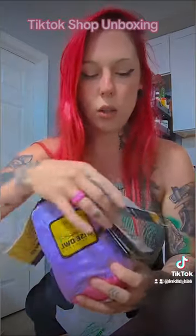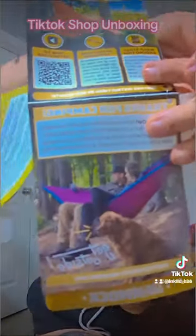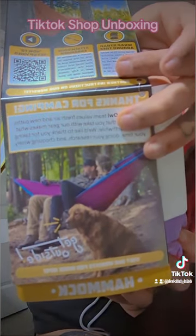But you guys, run and grab one of these right now — it's very lightweight and very cute. I'm not going to open it right now, but I showed you the picture of what this hammock looks like. I'm super excited and I'm going to link this product below for you guys to order!